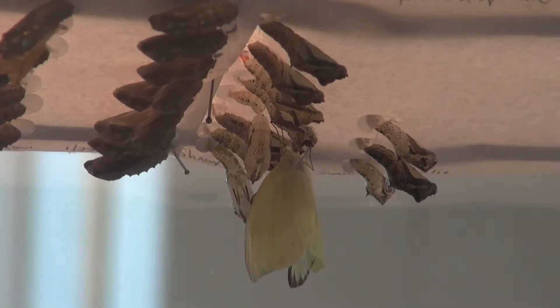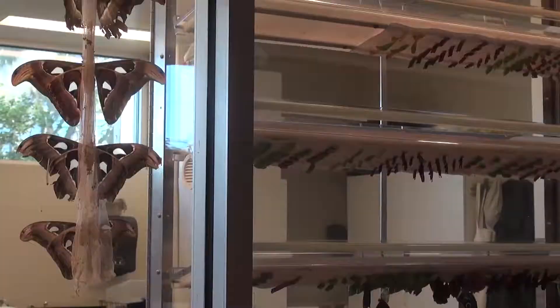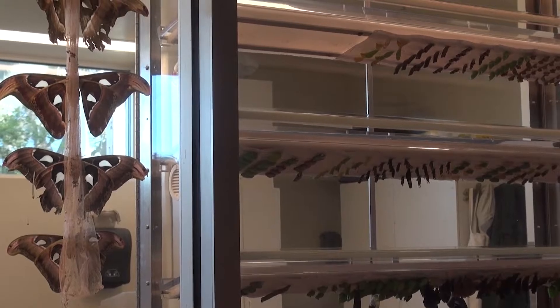All continents send us the larvae. People go, how do you get live butterflies here in the mail? Well the answer is we don't. We get the larvae, which is the caterpillars, and they come in.